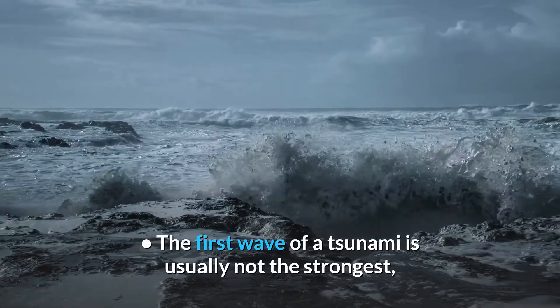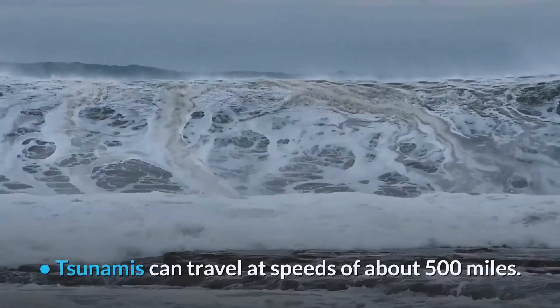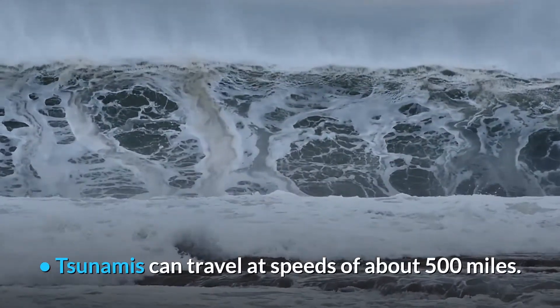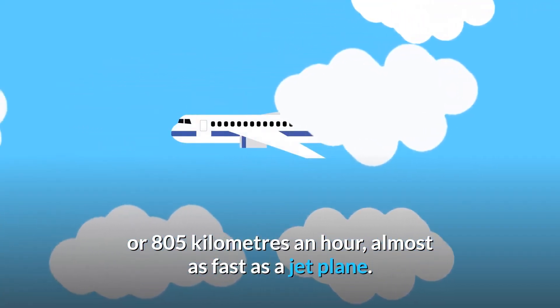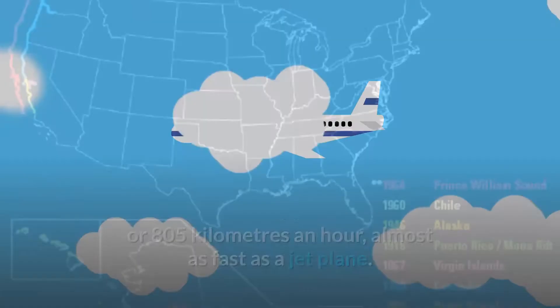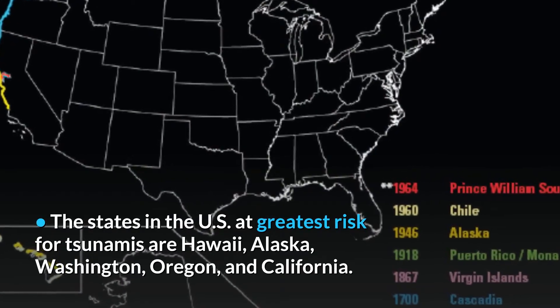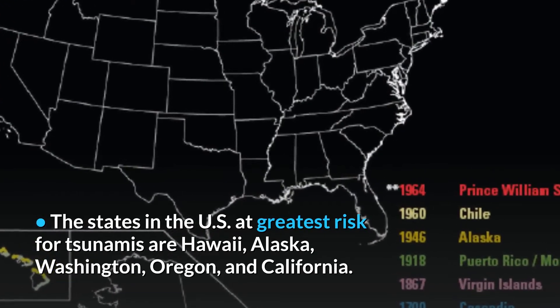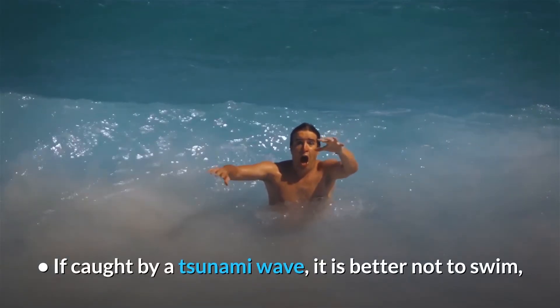The first wave of a tsunami is usually not the strongest — successive waves get bigger and stronger. Tsunamis can travel at speeds of about 500 miles or 805 kilometers an hour, almost as fast as a jet plane. The states in the U.S. at greatest risk for tsunamis are Hawaii, Alaska, Washington, Oregon, and California.